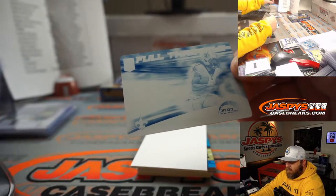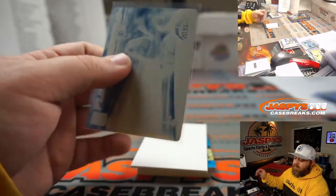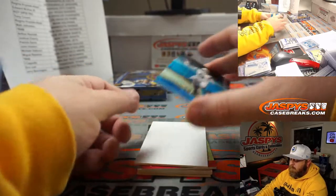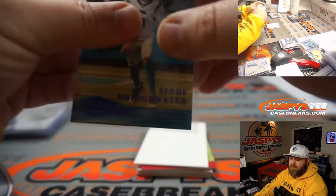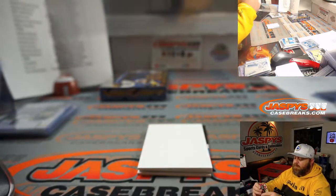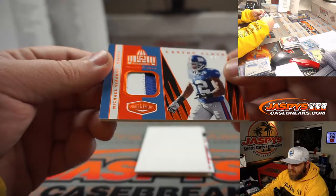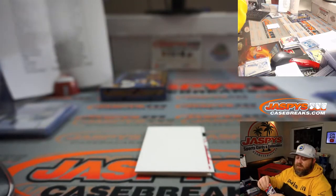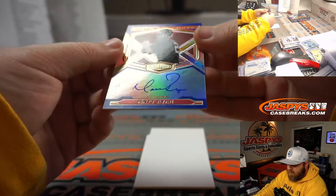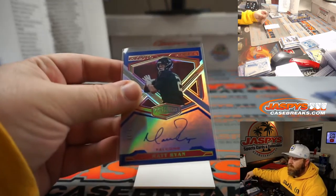Alvin Kamara full throttle from Donruss Elite — one of one, Alvin Kamara for the Saints, Arthur Hackett. Teddy Bridgewater 20 out of 60 for the Panthers, Damian Kovaleski. Kyler Murray 51 out of 65 for the Cardinals, Brad Monroe. Michael Strahan 71 out of 75 two color patch Canton Cloth for the Giants, Joshua Cherry — available at jaspies.com. Matt Ryan 12 out of 30 Mystic Marks autograph for the Falcons, Joshua Cherry. Nice — Matty Ice.